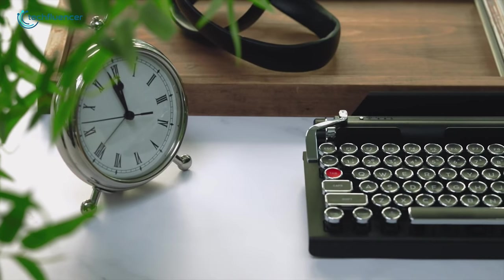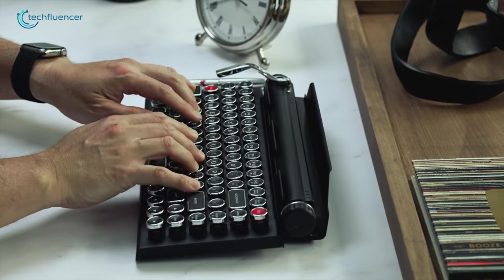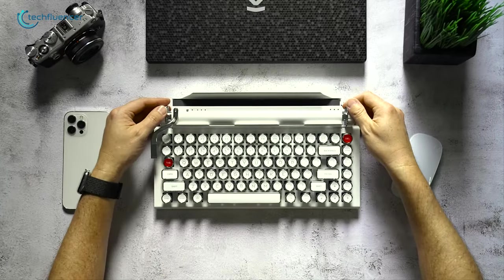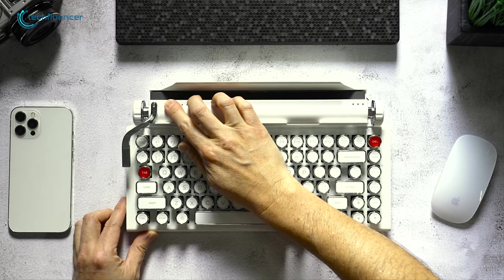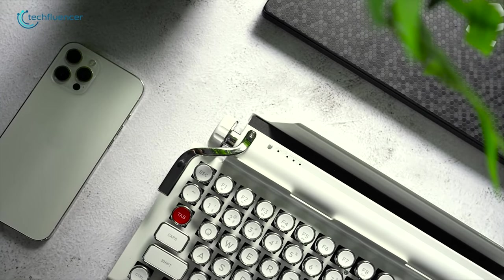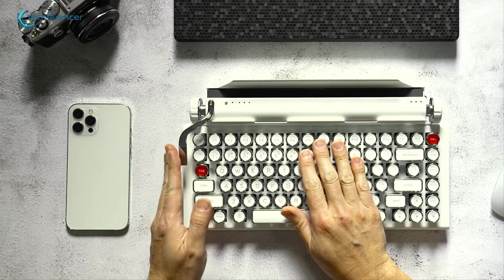Underneath its beautiful retro style keycaps, it's equipped with Cherry MX Blue switches to ensure satisfying tactile feedback on your fingertips. The best part is it has a pretty unique dual scroll knob design — one for page scrolling and the other to control volume, which is pretty fun to use. Battery life is also pretty strong, lasting up to three to four weeks on a single charge. So if you want to feel the old school typewriter experience on a modern mechanical keyboard, this keyboard will not disappoint you.